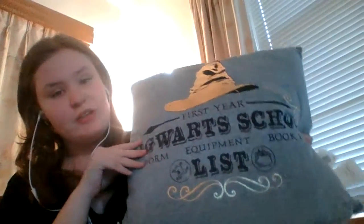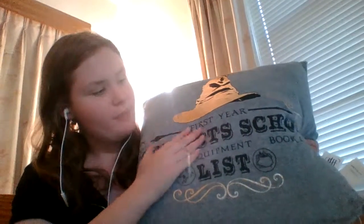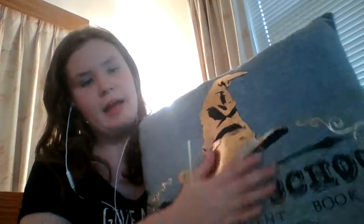This is a really soft pillow. As you can see it says 'First Year, Hogwarts School, Uniform, Equipment, Books, List and List.' Right here it has a picture of a frog and here it has a picture of a cauldron. It's got really smooth gold decoration and it's got a really cool angry looking sorting hat.